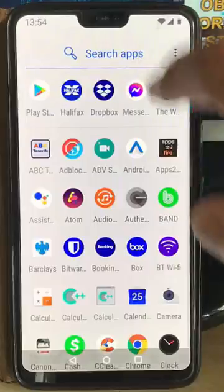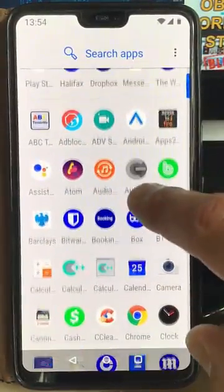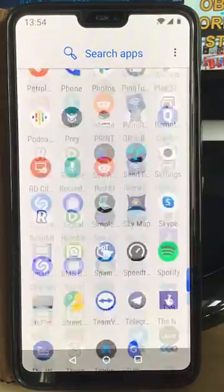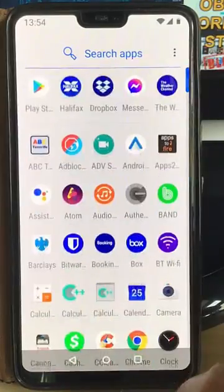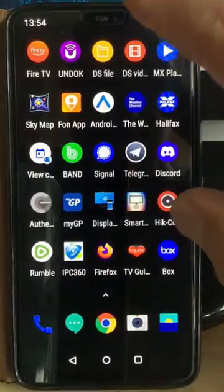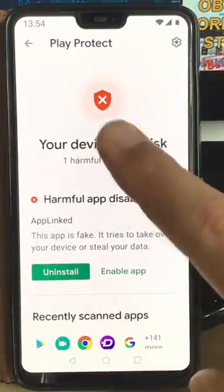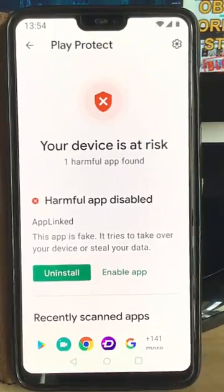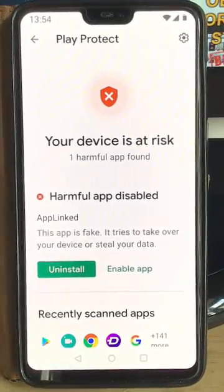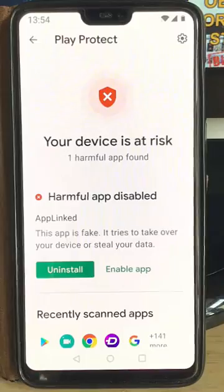If I try and go into AppLinked — let's just try opening it up — it's actually disappeared off of the menu in my apps. So let's go back into the Play Store. It says this app is fake, it tries to take over your device or steal your data. Like I say, I've done my research and found out that's not the case — the developer has assured us, and other users have assured us as well.